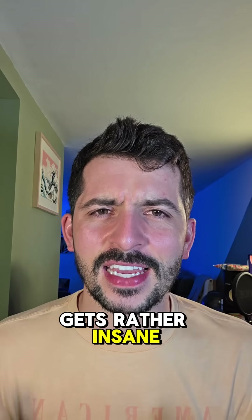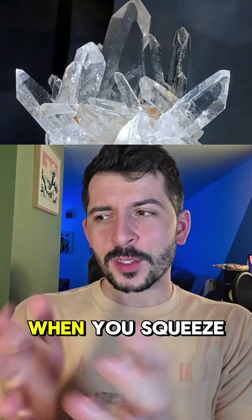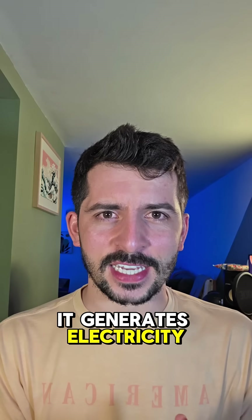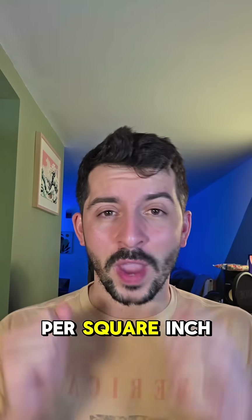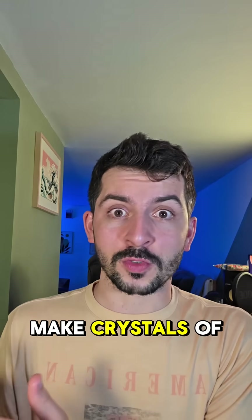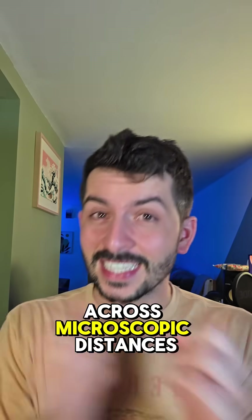Here's where it gets rather insane. Quartz is what scientists call piezoelectric, which means that when you squeeze it, it generates electricity. During an earthquake, the pressure can exceed 15,000 pounds per square inch — that's enough to make quartz crystals produce several hundred volts of electricity across microscopic distances.